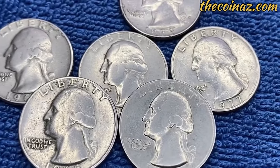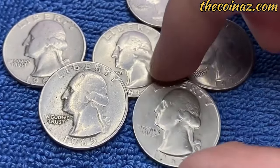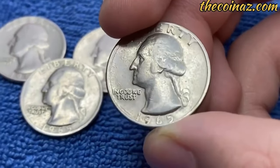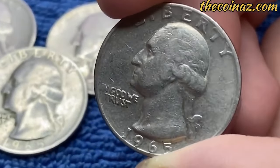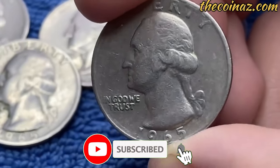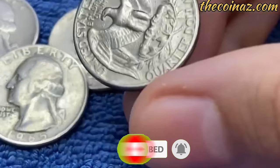I hope you enjoyed this deep dive into the world of numismatics. If you did, don't forget to give this video a thumbs up, share it with your fellow coin enthusiasts, and leave us a comment with your thoughts or any rare coins you've discovered. Thanks for joining us today, and until next time, may your pockets be filled with rare treasures and your curiosity never run dry. Happy collecting!